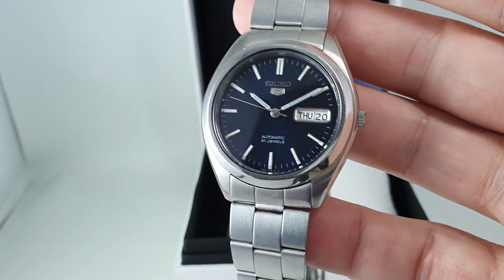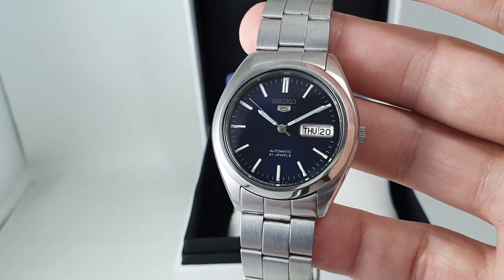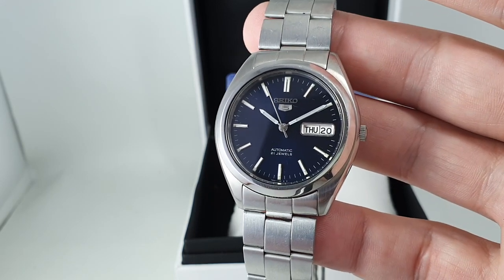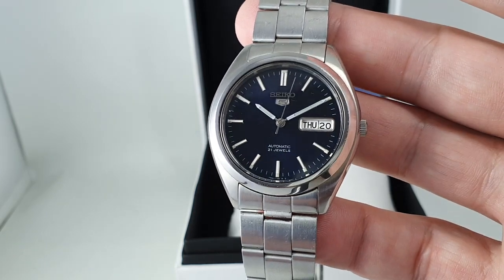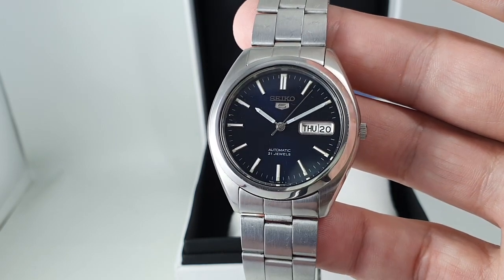The only thing that is cheap about this watch is the price. These are mass produced — they are not the Grand Seiko, don't expect there to be a grand master watchmaker overseeing every one of these. They are spat off production lines, but that's the reason they're cheap.